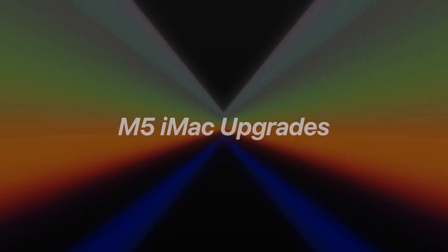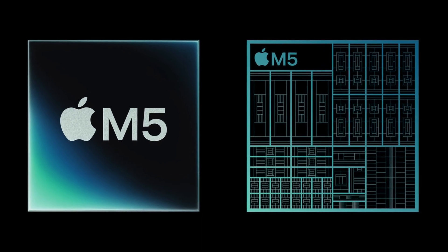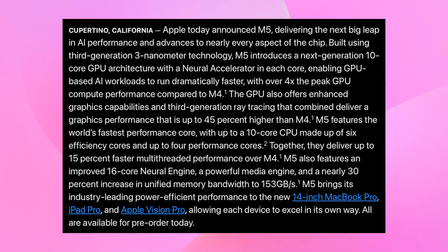Before we dive into the mysterious larger iMac Pro, let's first talk about what to expect from the M5 version of the 24-inch iMac, because while it may look familiar on the outside, the upgrades happening inside are where things get interesting. We've already seen the M5 in action with the MacBook Pro and iPad Pro, built on TSMC's refined third-generation 3nm M3P process, which brings solid efficiency and performance gains over the M4.